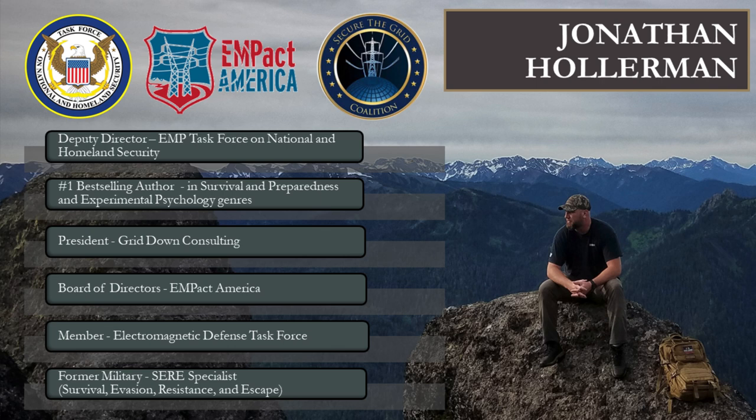How do I know this? My background, aside from running GridDown Consulting where I work with high-net-worth clients helping them build evacuation plans, bug-out vehicles, and survival retreats — I am also the Deputy Director of the EMP Task Force on National and Homeland Security. I sit on the Board of Advisors for Impact America and I'm part of the Secure the Grid Coalition. I'm regularly invited to attend the FBI's InfraGuard meetings on EMP protection for the government.